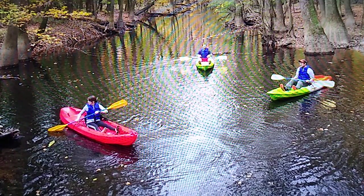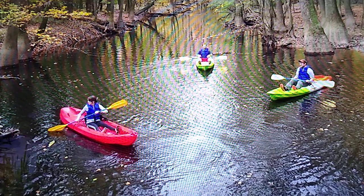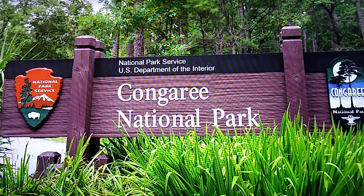Canoeing and kayaking bring visitors close to wildlife such as the river otter, herons and egrets, and alligators. If you are staying in South Carolina, consider checking out this wonder-filled national park.